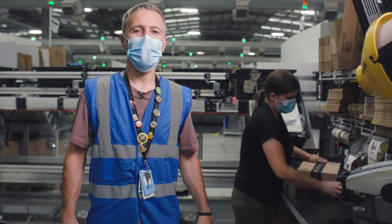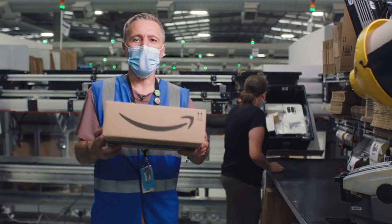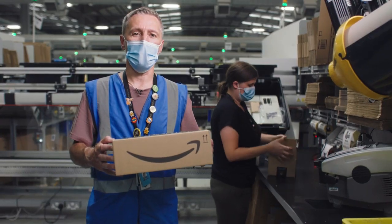This is Sarah, and Sarah is making one of our famous boxes that turn up at your doorstep. This box has been on quite a journey, but let's go and see where it all started. Let's go and see Adam at receive.